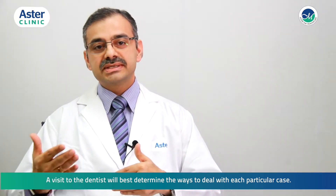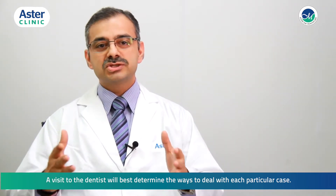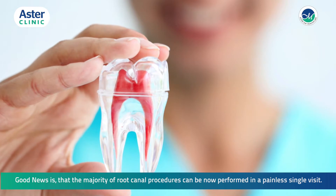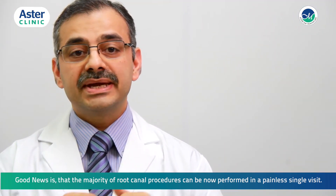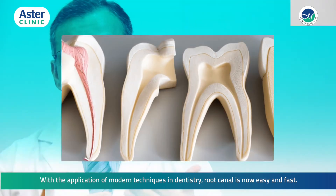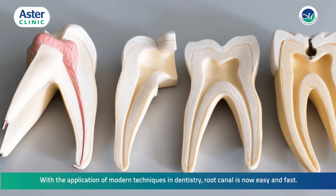A visit to the dentist will best determine the ways to deal with each particular case. The good news is that the majority of root canal procedures can now be performed in a painless single visit. With the application of modern techniques in dentistry, root canal treatment is now easy and fast.